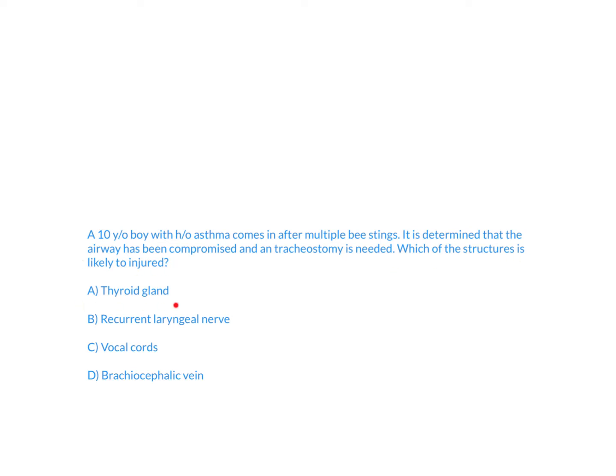A. Thyroid gland. B. Recurrent laryngeal nerve. C. Vocal cords. Or D. Brachiocephalic vein. I'll let you answer the question and then I'll explain.